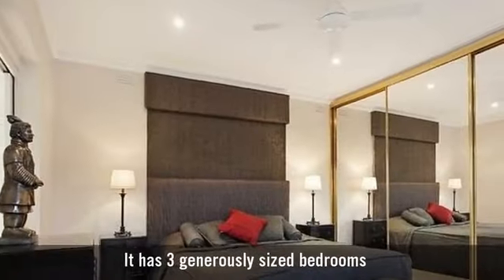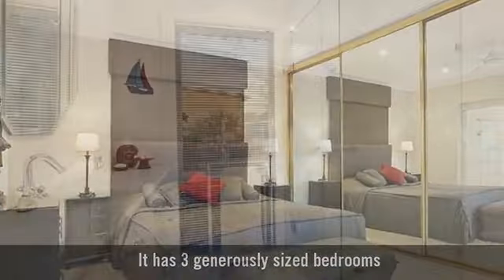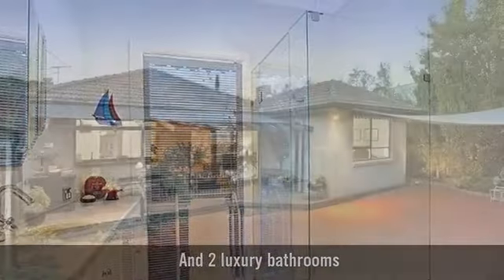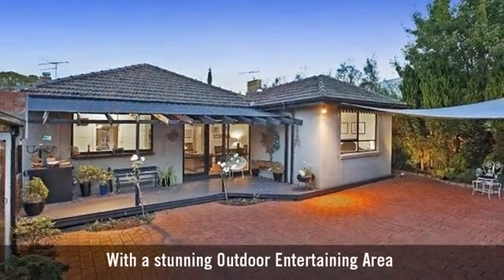It has three generously sized bedrooms, and two luxury bathrooms, with a stunning outdoor entertaining area.